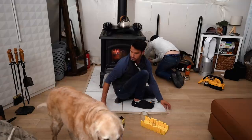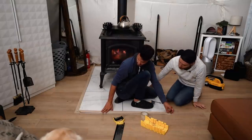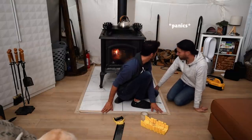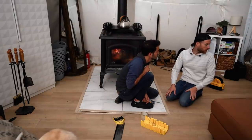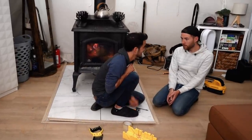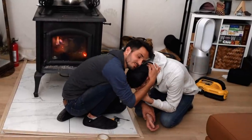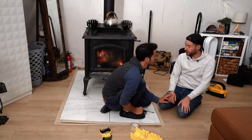We messed up our measurements. This is the piece for the back — we don't have any pieces left? Remember we said we only needed three? We used three pieces. You know what they say: measure four times, go to the store six.